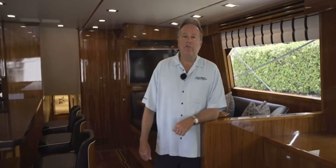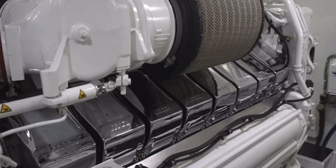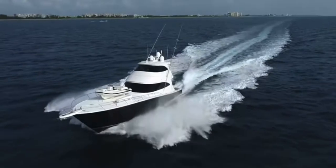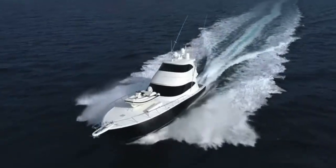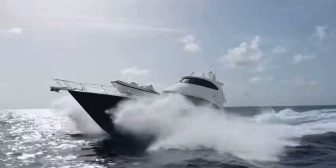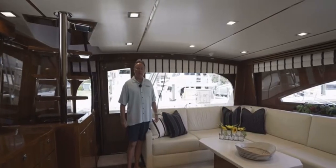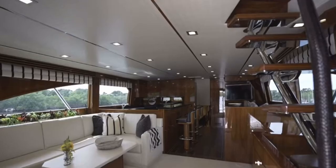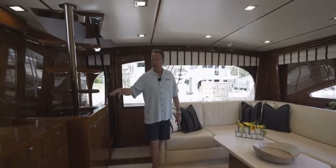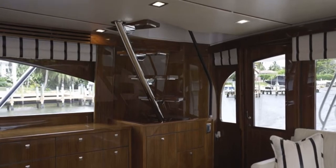One of the spaces I look forward to showing you is the engine room. She's powered with twin 2,600 horsepower MTU engines, has only about 1,450 hours, extended warranties, and is ready to go with all services updated. We're going to show you the spacious interior — this boat has a 21-foot beam, she's spacious inside, with a pop-up TV, storage underneath all the cabinets, and a staircase to the enclosed bridge.